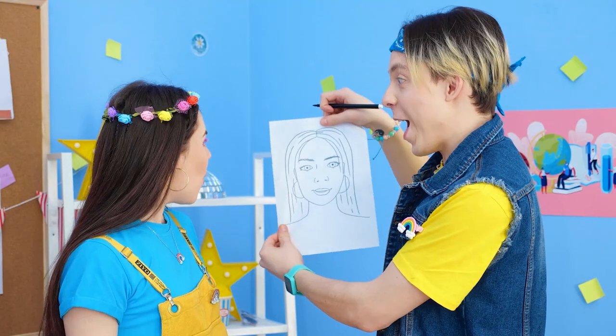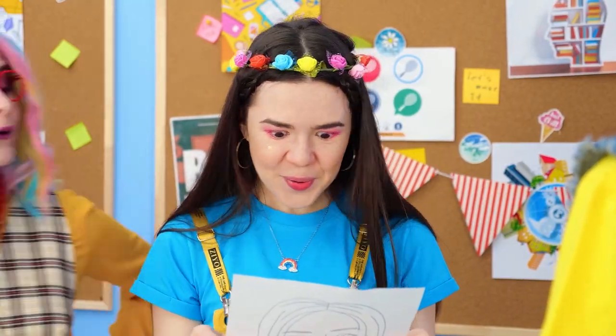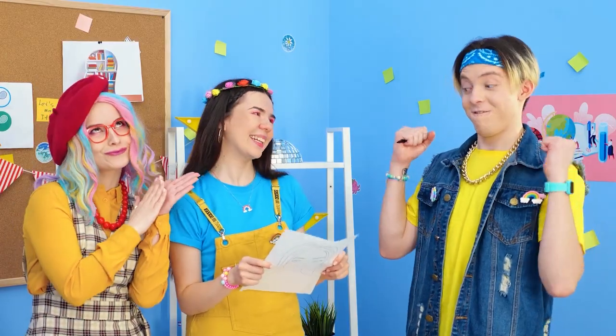There! I'm finished! What do you think? Wow! It's amazing! Thank you! Excellent use of lines! Who did this? Bravo!